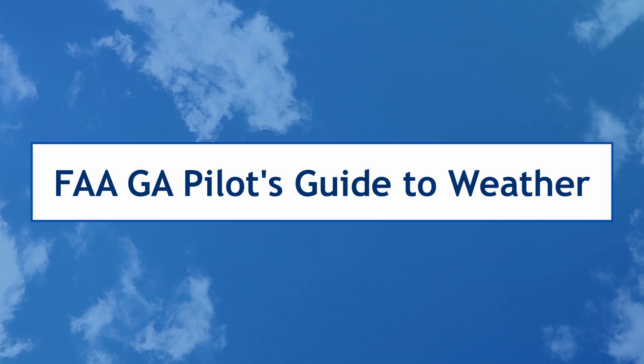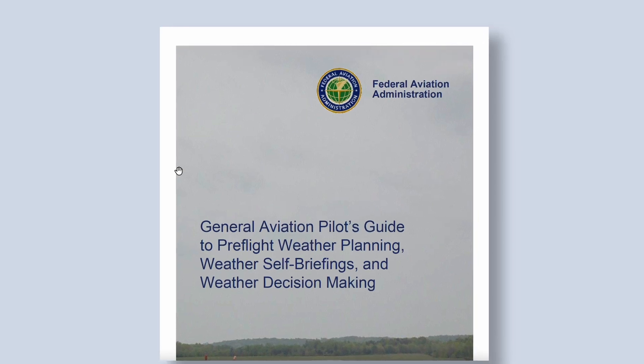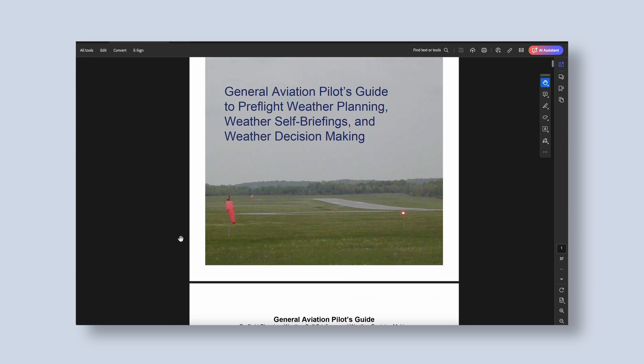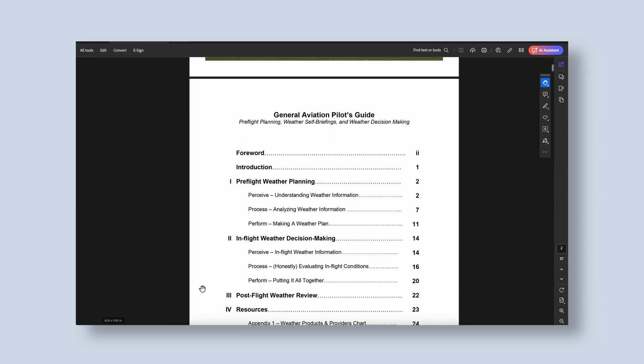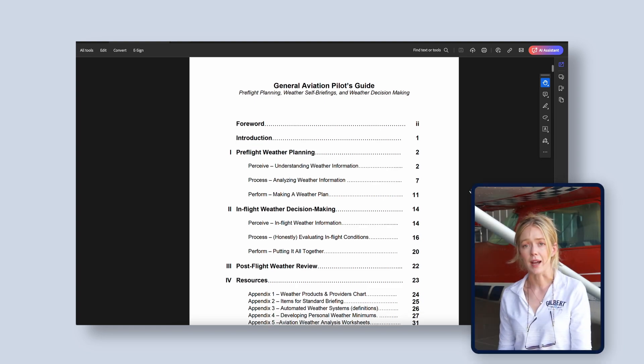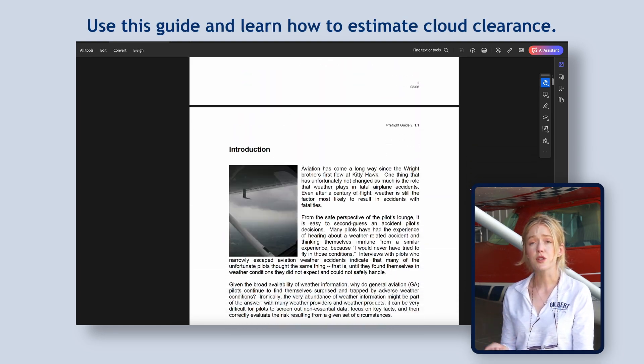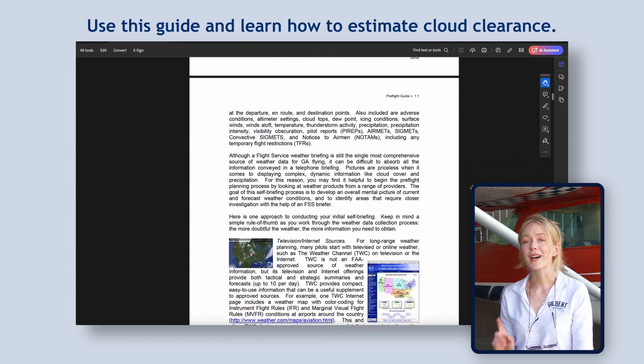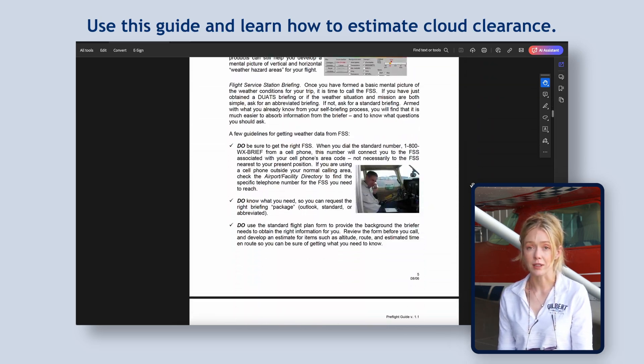The last resource I want to talk about is something published by the FAA — it's the General Aviation Pilot's Guide to Weather and Decision Making. This resource is all about helping you make sound decisions from pre-flight all the way through having a thorough post-flight examination of the weather, the environment, and the decisions that you made. The guide outlines how to think about and plan for weather during pre-flight, en route, and post-flight. There are appendices in the back that have checklists and guides like a personal minimums worksheet, a weather analysis worksheet, and even a tool for estimating visibility and cloud clearance.